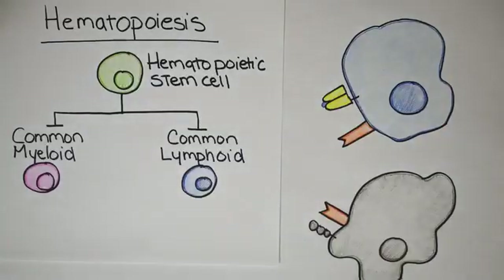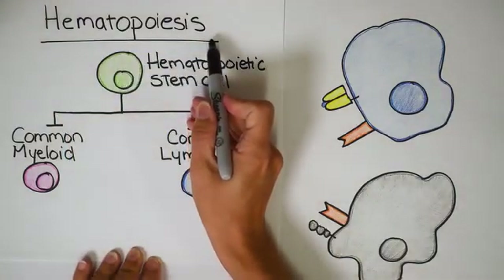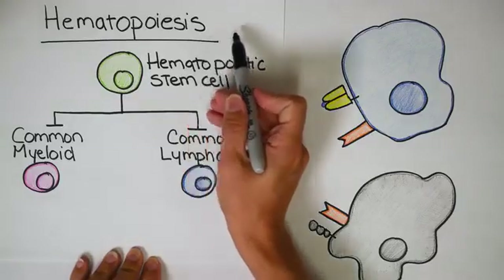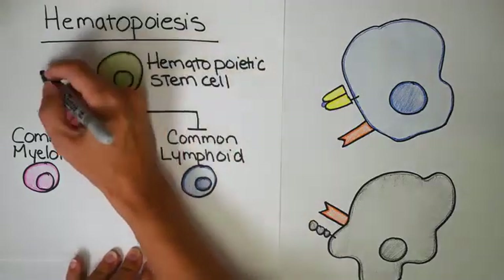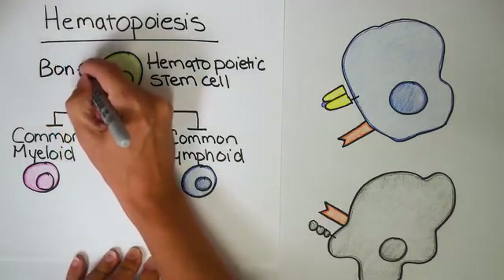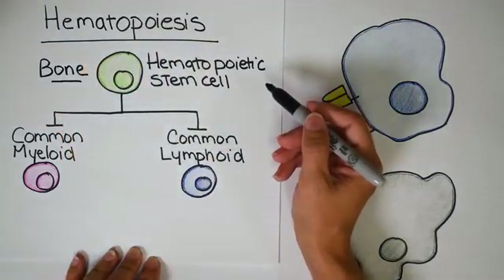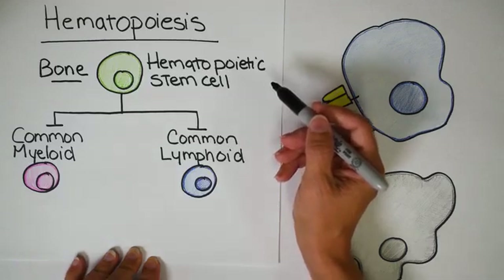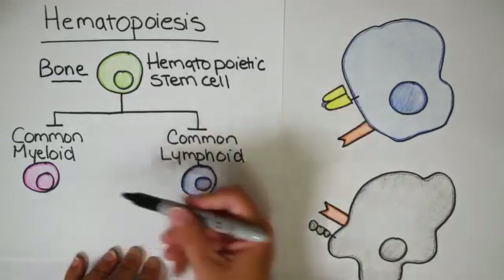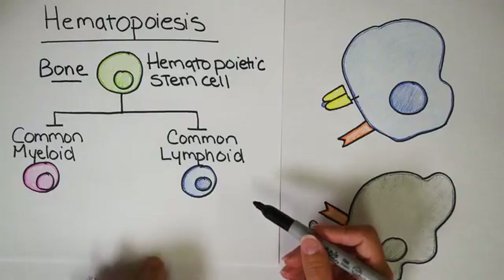You might be wondering why we're starting with the word hematopoiesis. This giant word basically means all of your blood cells — the white blood cells and the red blood cells — come from inside your bone marrow, and they come from something called a hematopoietic stem cell. You refresh all of your red and white blood cells from inside your bone marrow, specifically the red bone marrow. A hematopoietic stem cell can create any cell it wants, but it usually gets broken down into two different types: the common myeloid progenitor and the common lymphoid progenitor.